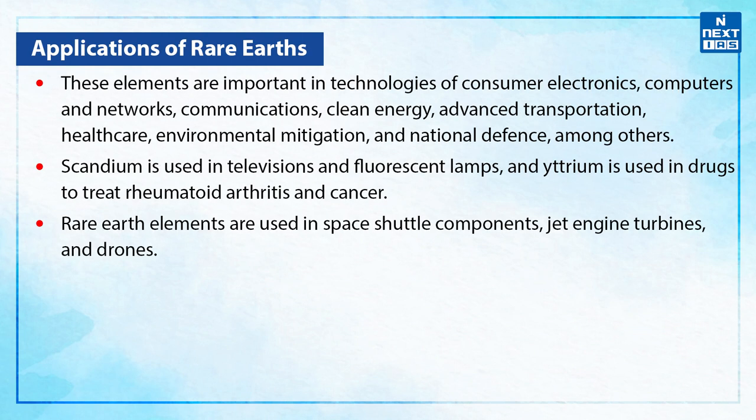Let's see the application of these rare earths. These elements are important in technologies of consumer electronics, computers and networks, communications, clean energy, advanced transportation, healthcare, environmental mitigation, and national defense, among others.